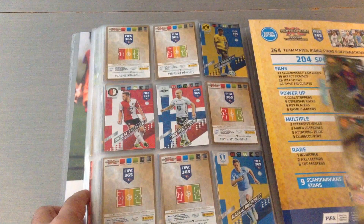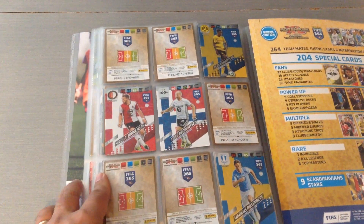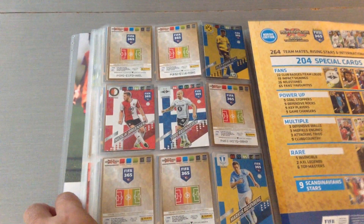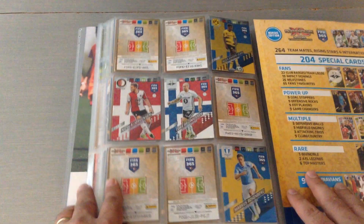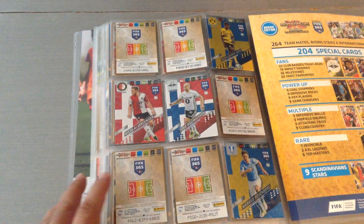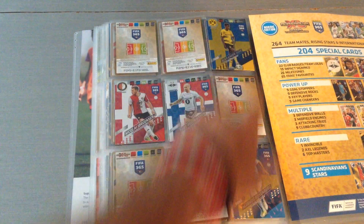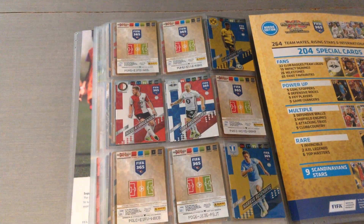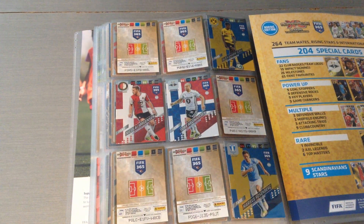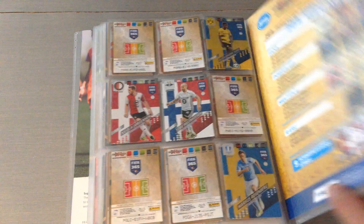Finally, the Scandinavian Stars — the last page, with no space for limited editions. I've got four out of nine already, which is fantastic. Isaac is among them, along with a Rosenborg and Malmo card. Five to go — it shouldn't be too difficult to finish.